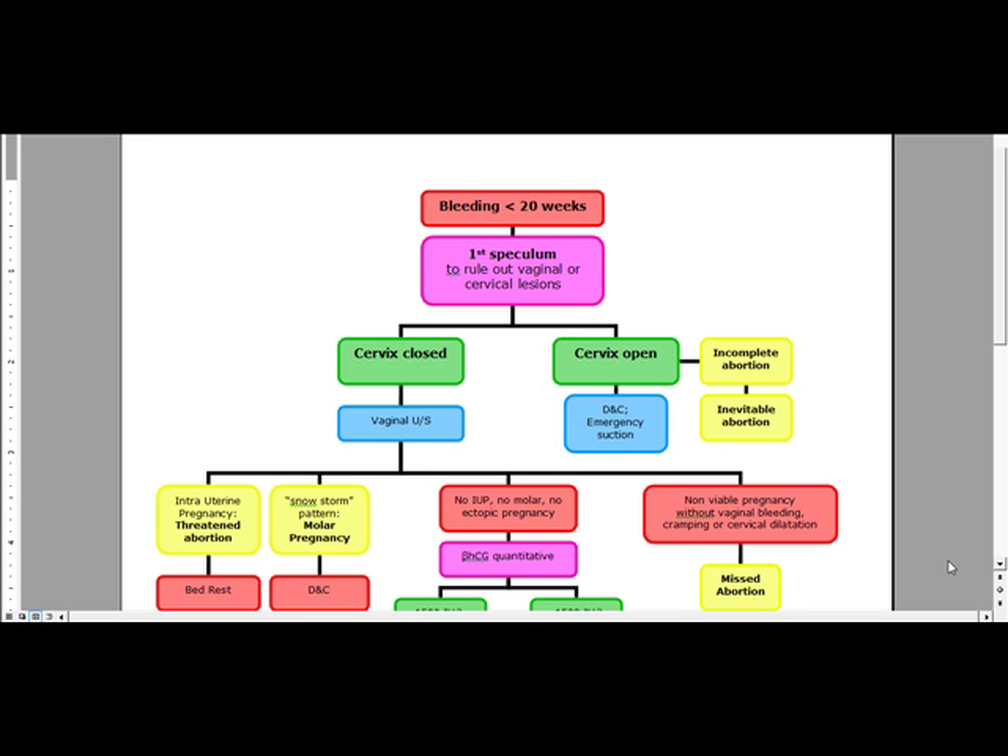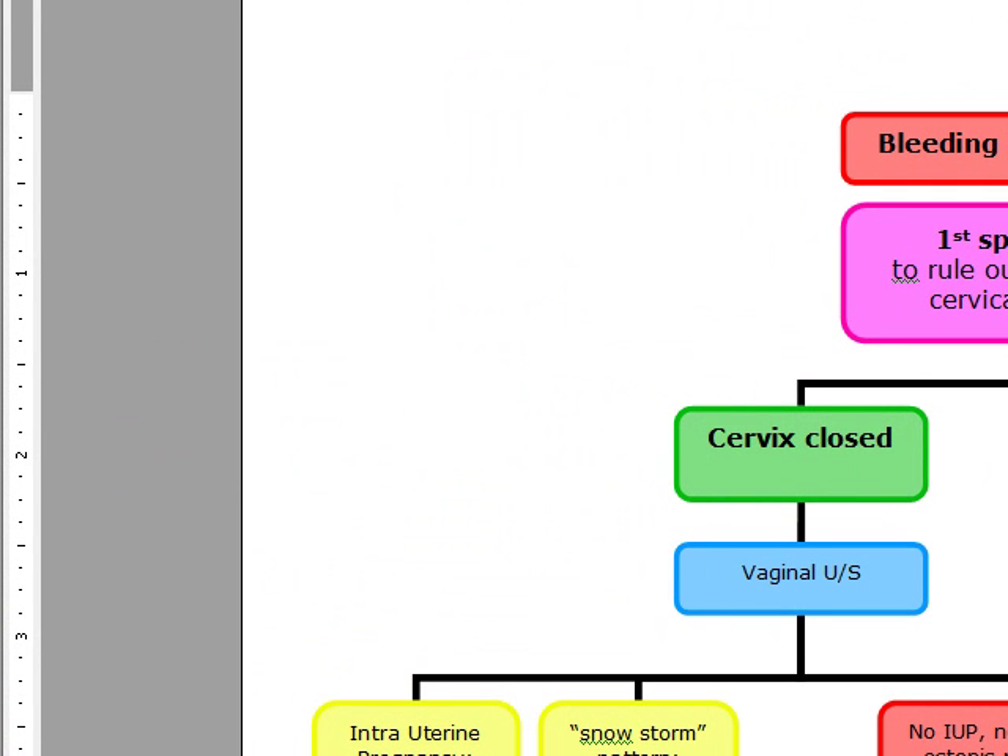We're going to diagnose this based on whether the cervix is closed or whether the cervix is open. If the cervix is open, our next step is going to be a DNC with emergency suction. DNC is actually the most common first trimester abortion procedure and it's usually performed before 13 weeks. If the cervix is open and they're bleeding less than 20 weeks, we are going to do a DNC and emergency suction.